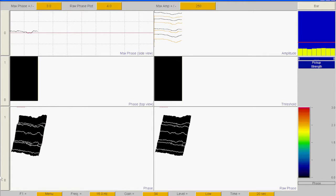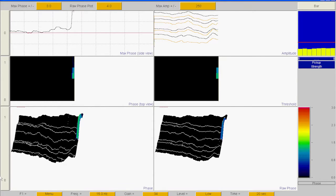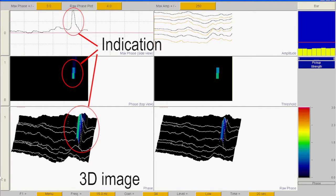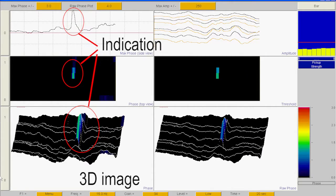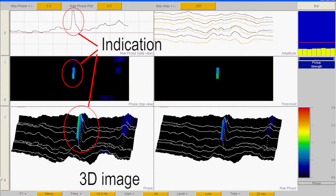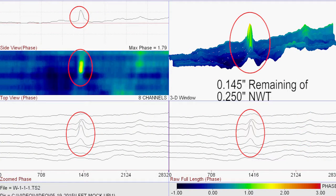This is a waveform captured from a water wall tube scan. If there is an indication of wall loss, like shown on the scan, we will mark the tube where the indication appeared. The UT team will come back to test the area to determine the amount of wall remaining. In this case, the remaining wall thickness was 145 thousandths of an inch, out of a 250 thousandths of an inch nominal wall thickness.